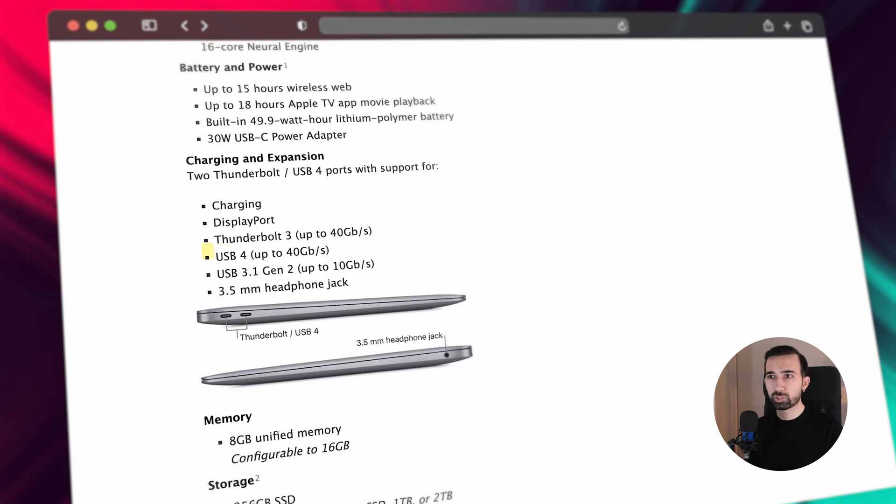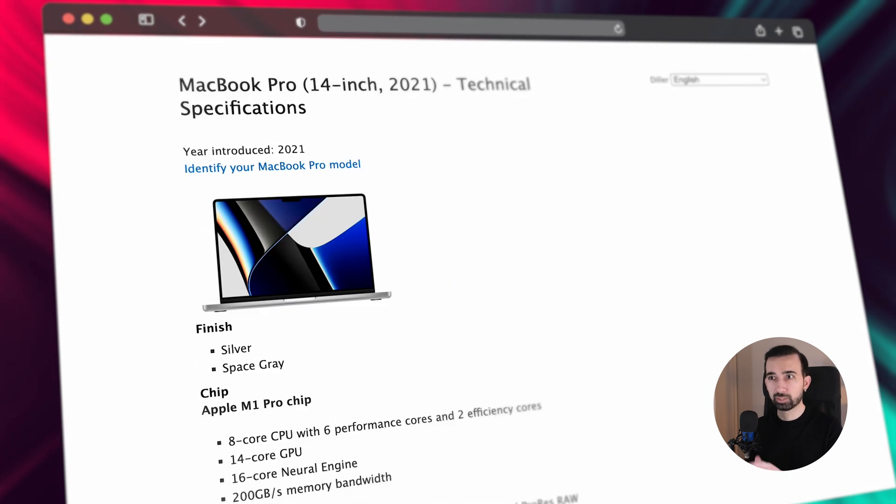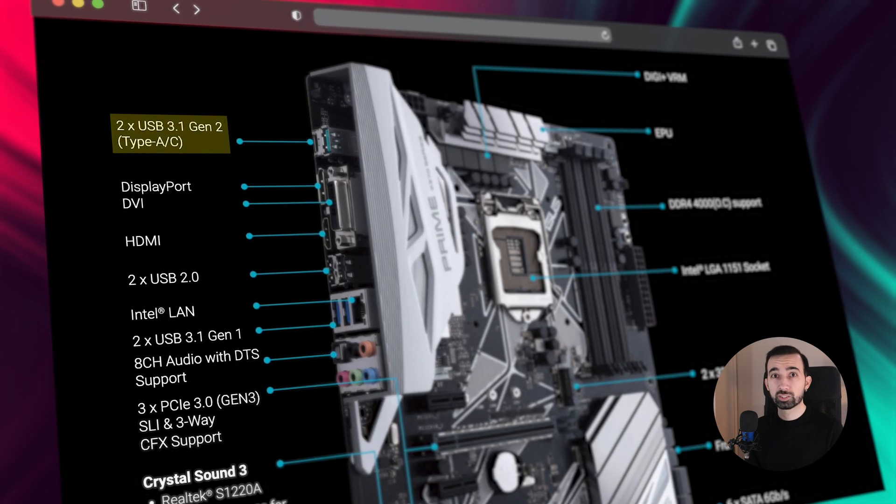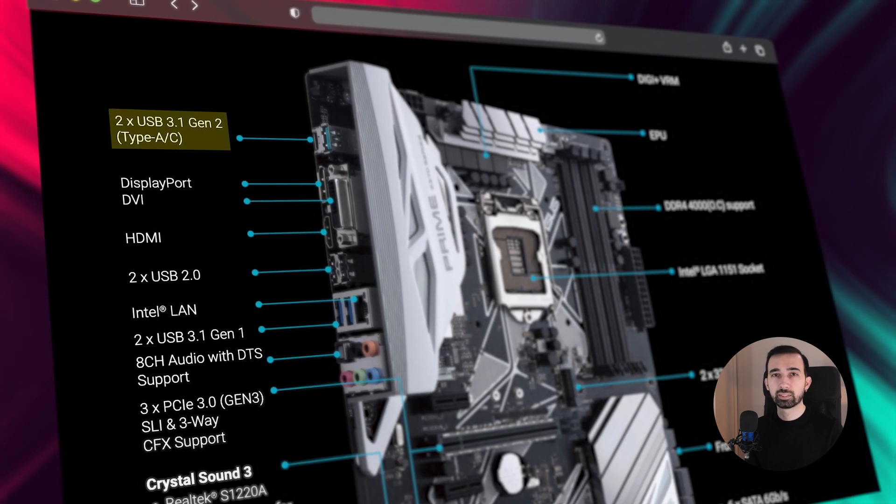Apple claims both MacBooks have USB 4, 40Gbps USB ports, while the ASUS motherboard has USB 3.1 Gen 2, meaning 10Gbps.